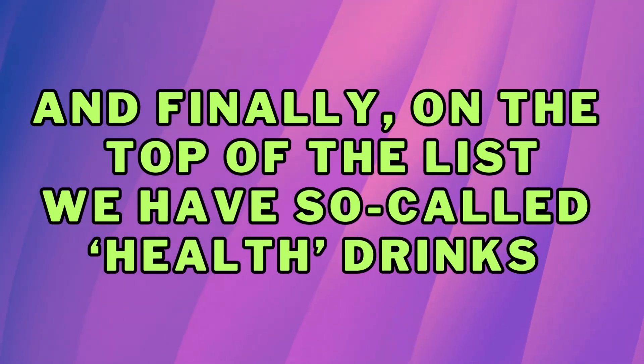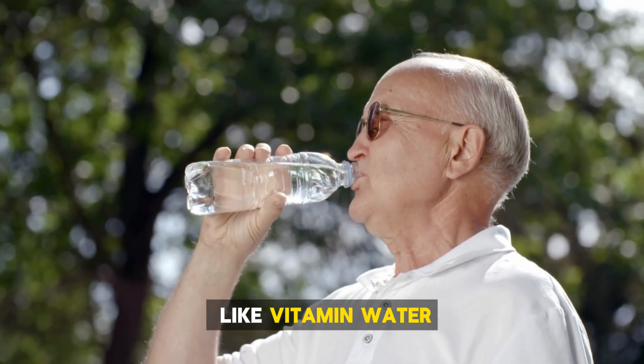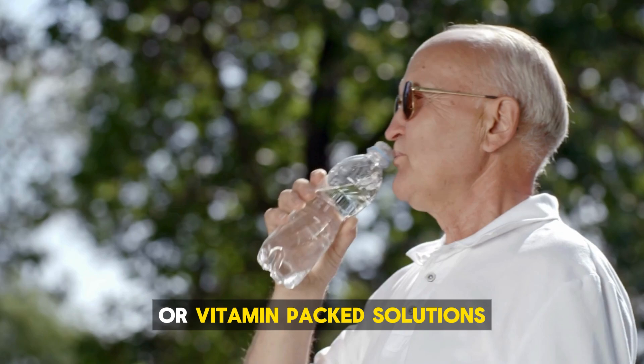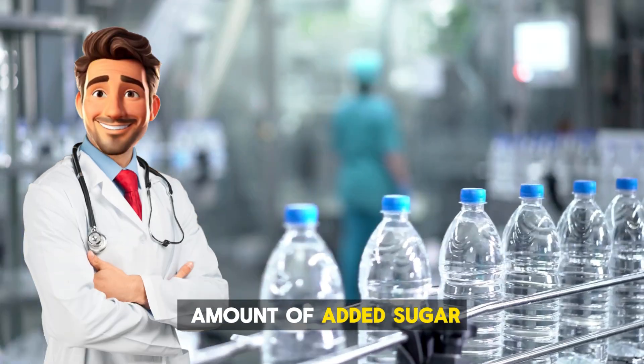And finally, at the top of the list, we have so-called health drinks, like vitamin water, sports drinks, and enhanced waters. These beverages often market themselves as hydration boosters or vitamin-packed solutions, but many come with a surprising amount of added sugar.